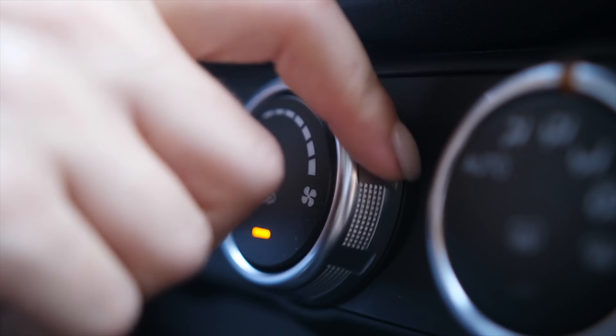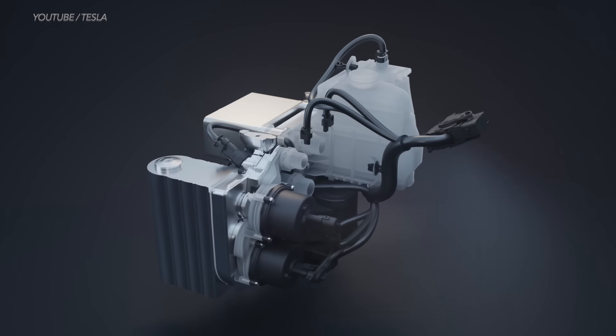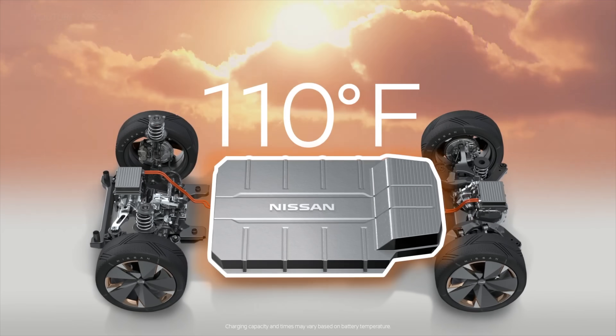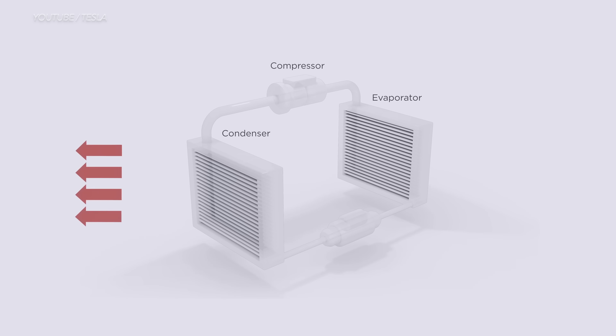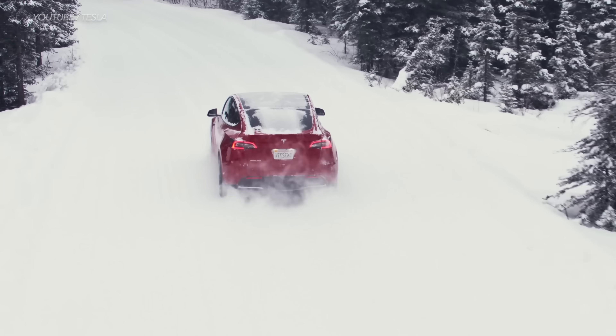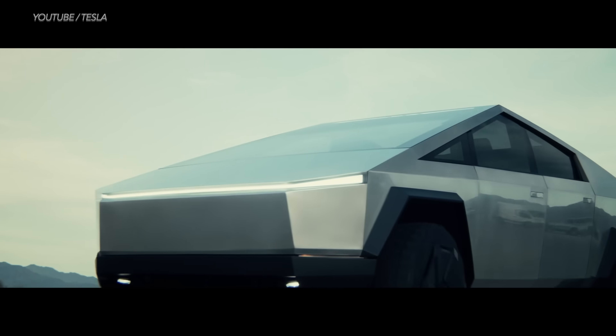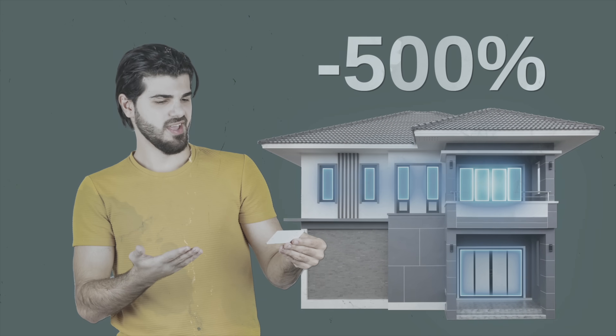Summer is here and it's only getting hotter. Today we're talking about how much energy your AC system is sucking from your car, whether you have a traditional gas powered car versus an electric car. We'll also look at the mechanics and science, find out how cooling and heating systems work, and stick around to the end of the video to hear how the Tesla Cybertruck's heat pump can decrease your home electricity bill by 500 percent.